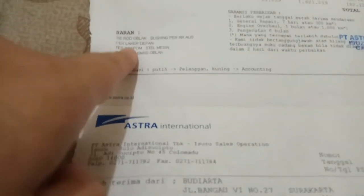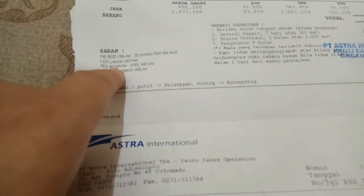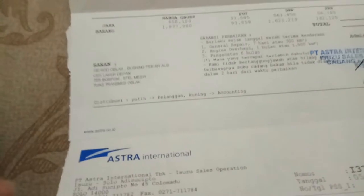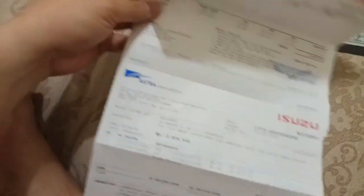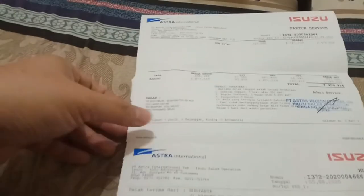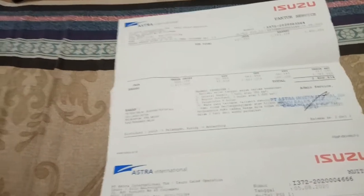Biasanya kalau bengkel ATPM dikasih PR. Namanya mobil tua pasti ada masalah — ada karot oblak, cek leker depan, bos pom bagian stasioner, terus tuas transmisi oblak. Yang paling mahal itu bos pom, karena kalau usianya udah tua biasanya mati sendiri mesinnya, kadang stasionernya harus diputer-puter. Kalau teman-teman ada yang punya mobil diesel pasti tahu.